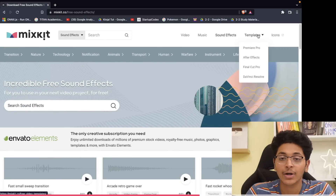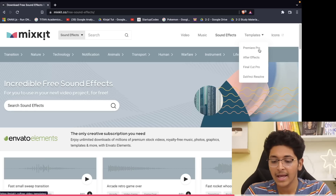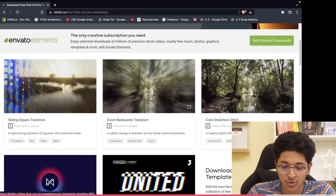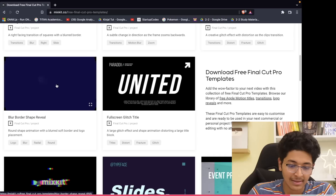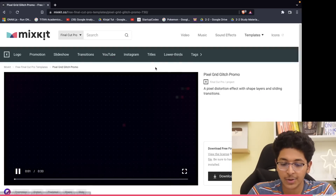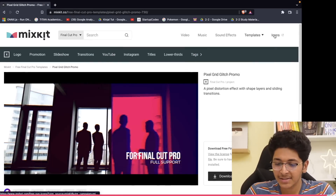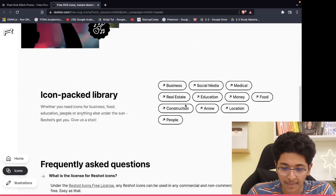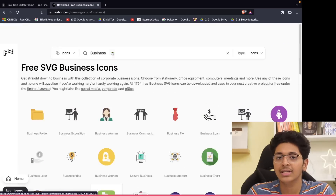You also get access to templates. Depending on your video editing tool — Premiere Pro, After Effects, Final Cut Pro, DaVinci Resolve — you'll find free templates like zoom backwards transitions, full screen glitch titles, text animations, and logo animations. You can click download free template to grab them. You can also check out icons by going to Reshot, a tool to get free SVG icons — for example, a business icon library — and download them for free.